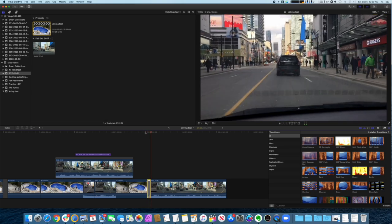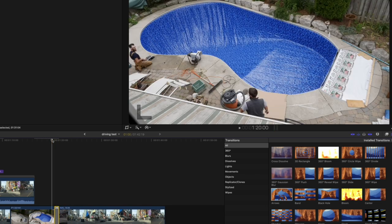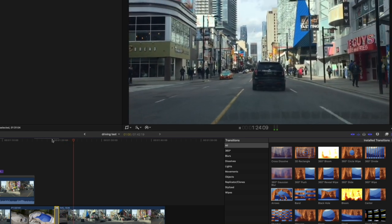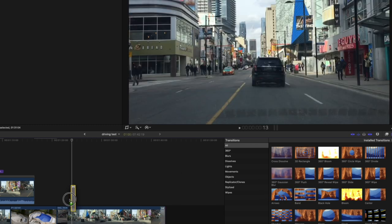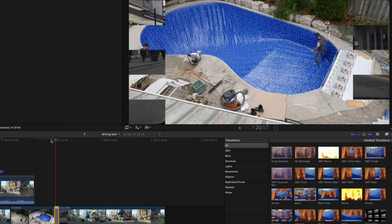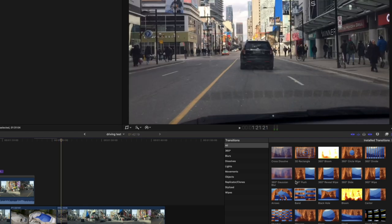What does everyone think? I don't mind that one. Arrow — this does not look good. Again, it depends on how cheesy you want something to be. I might use that if I'm trying to purposely do something that looks stupid. But how many people are actually going to use that now? The black hole — that's terrible.